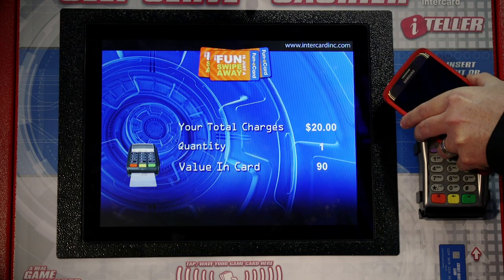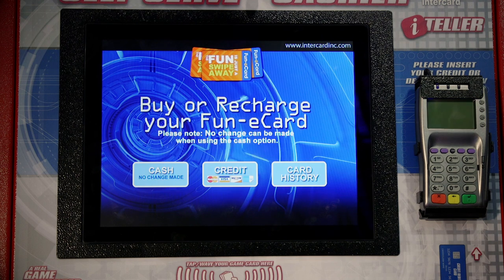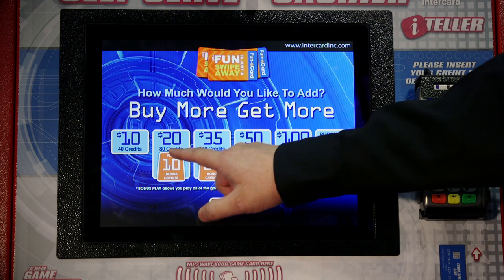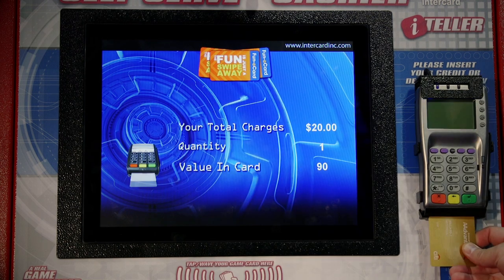So now your customers can use their phone to buy your cards. You can make a single card purchase or a multiple card purchase with just a single credit card or cash transaction, which is very convenient.